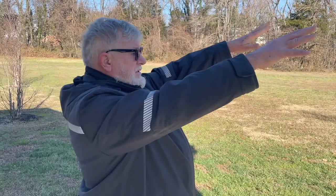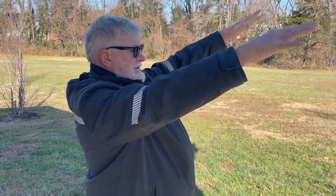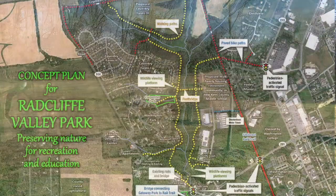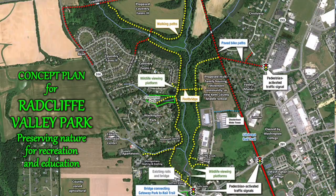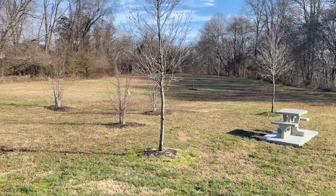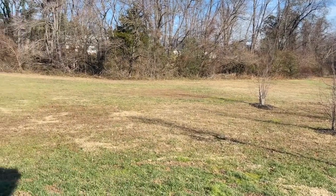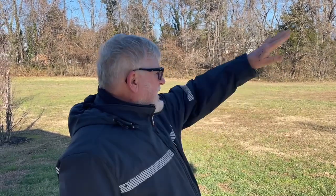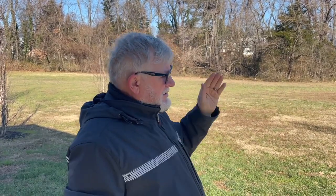We have big plans to open up all of the Radcliffe Valley to nature walks. We want to put in footpaths, and this path to Coventry Farms would just be the first step. The town's comprehensive plan does have some plans for bike paths around here, and we want to supplement that with footpaths and footbridges over the creek.